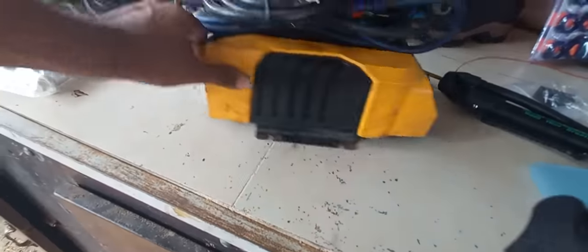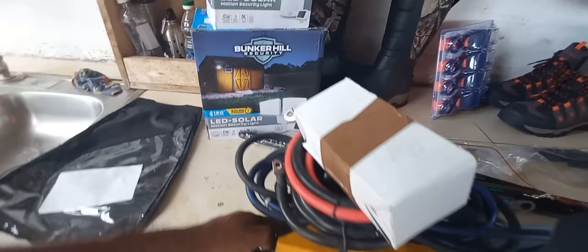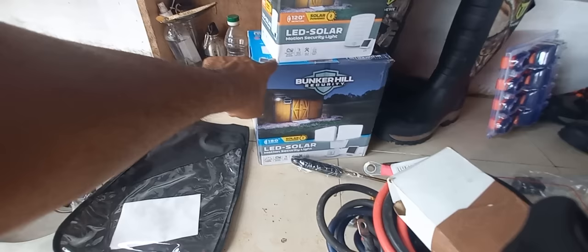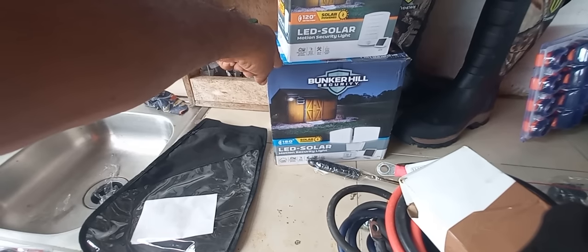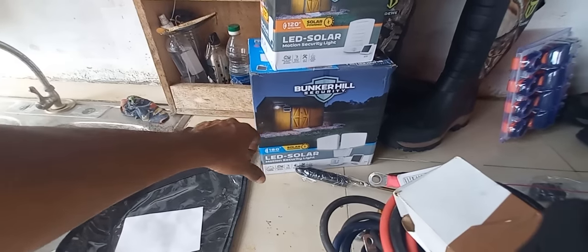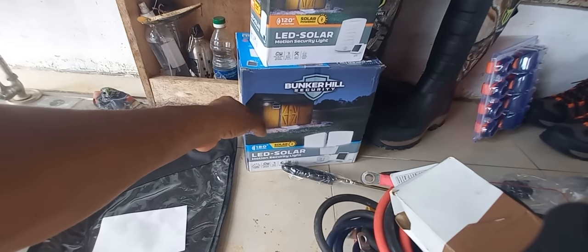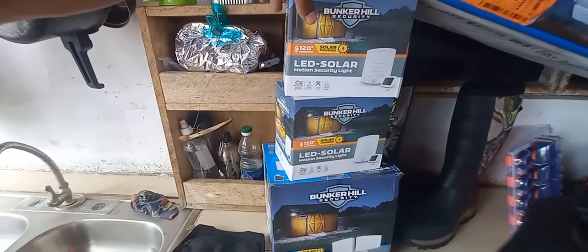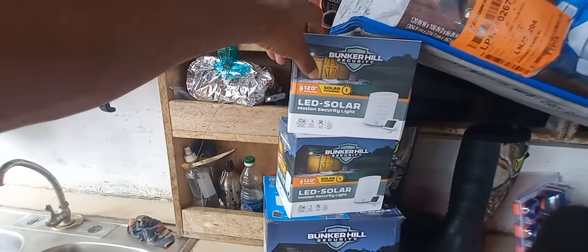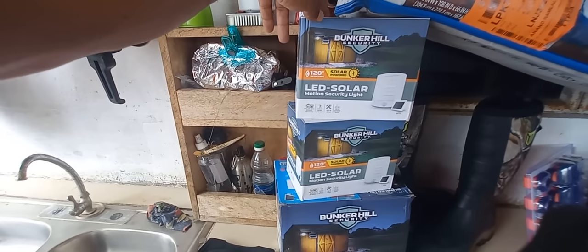It's looking like it may have been used. Moving across, we have a Bunker Hill Security solar-powered LED solar motion security light, going for $150. The smaller one of the same brand — security light with the solar panel separate — is going for $100. Nice lights for campers going camping.